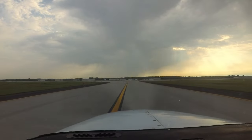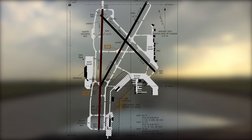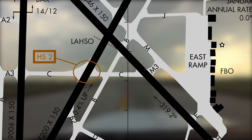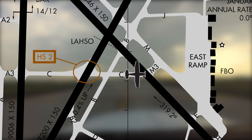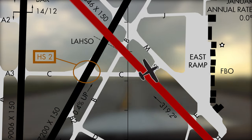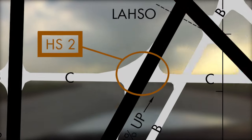Pilots should be alert to the fact that transiting the airport from runway 18-36 to the east side facilities requires at least two runway crossings. This is especially true on Taxiway Charlie. Unauthorized runway crossings have earned this area a hotspot designation.